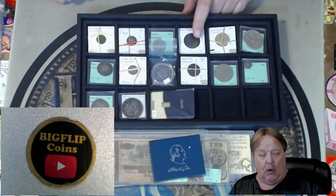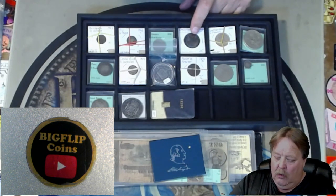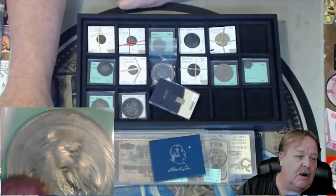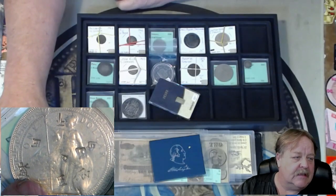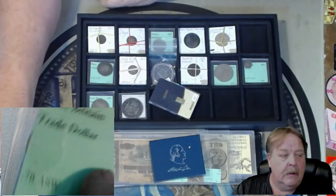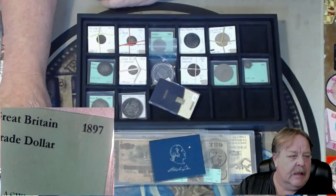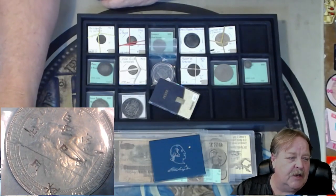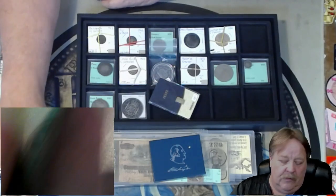I have a really nice old ancient from 54 AD. We also have a half gram of gold. I have a chop mark coin — if you don't know what chop marks are, this one is really, really neat. It's a Great Britain trade dollar. It's really, really hard to find them with chop marks that have really good definition on them. So that will be up.